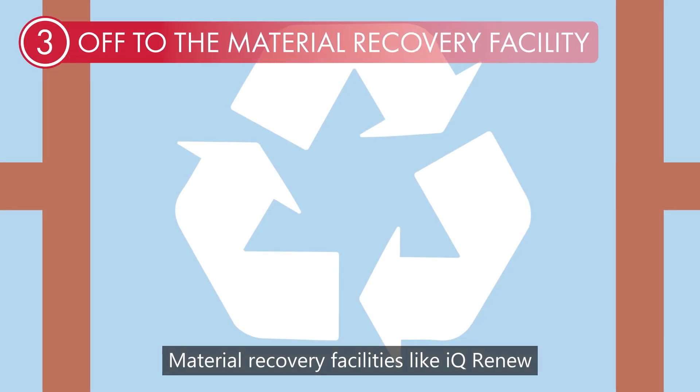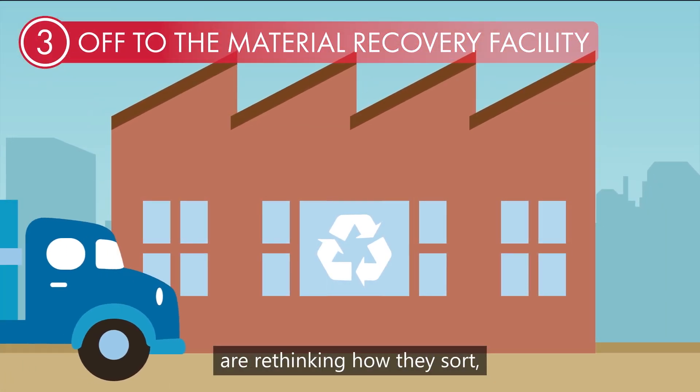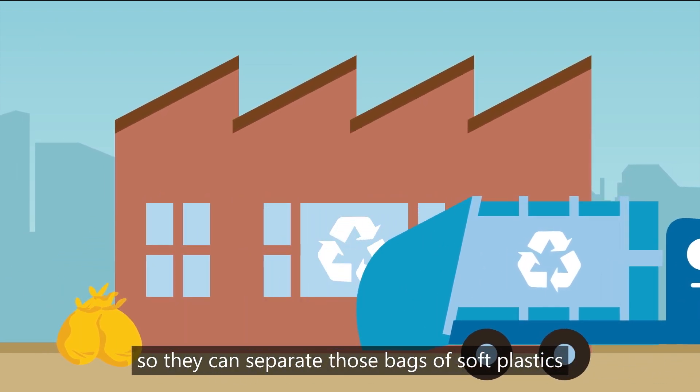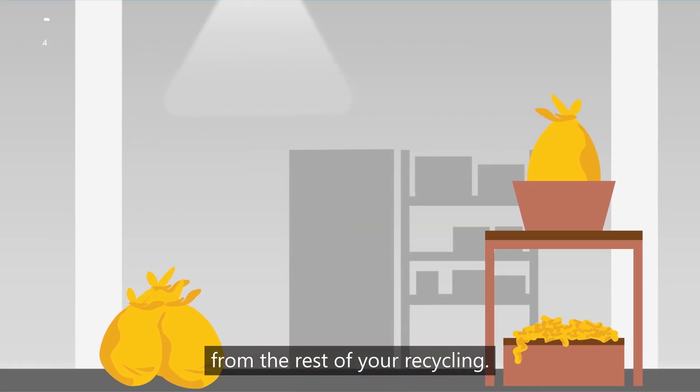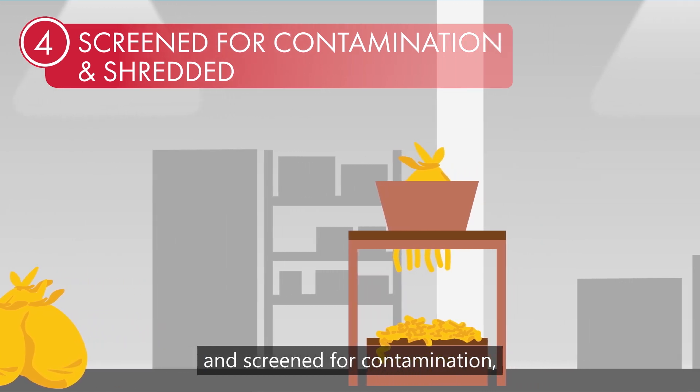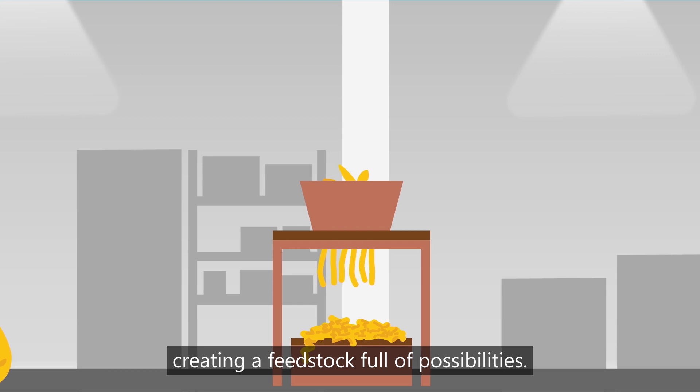Material recovery facilities like IQ Renew are rethinking how they sort so they can separate those bags of soft plastics from the rest of your recycling. The bags of soft plastics are then shredded and screened for contamination, creating a feedstock full of possibilities.